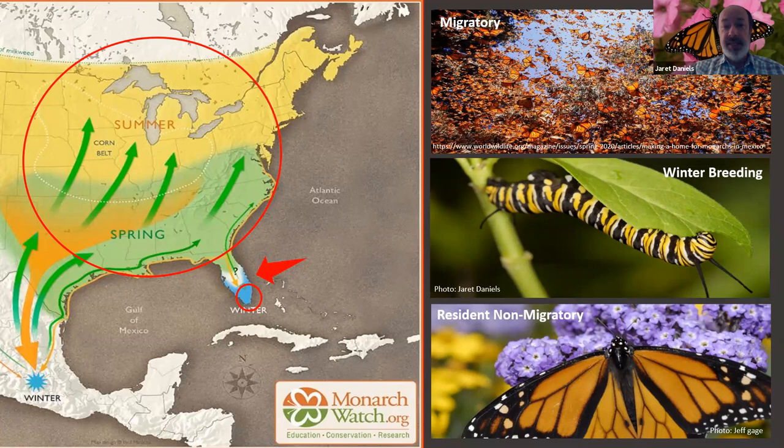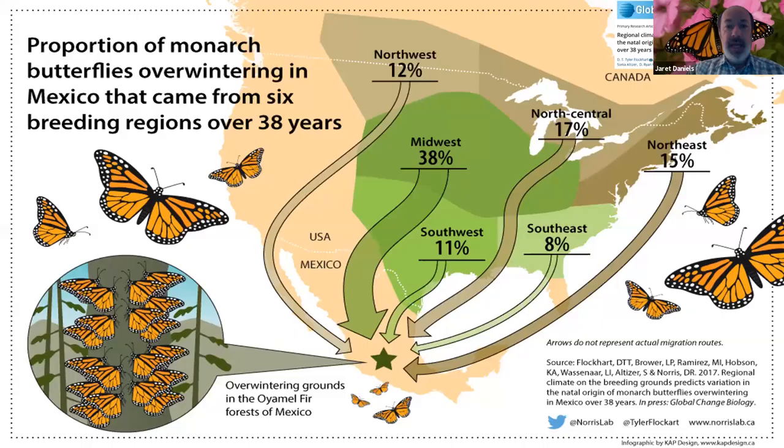This winter breeding is a non-preferred behavior because during the winter months we often have freeze and frost events that can wipe out the plants and the butterflies as well. So this is an effect of the changing climate and the anthropogenic changes that we see happening all around us. The bulk of the eastern population — from the Midwest and Great Plains — are the individuals that eventually make their way down into Mexico, including monarchs from all around portions of the East and southern Canada.